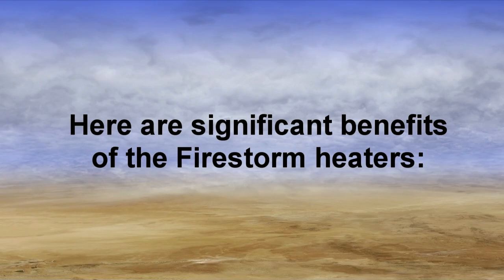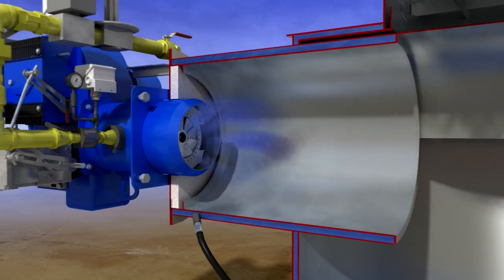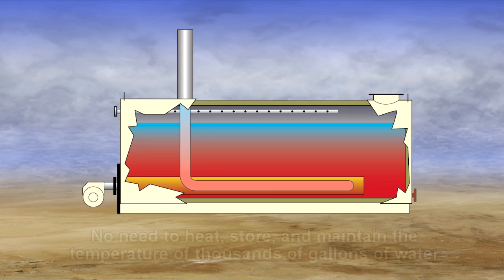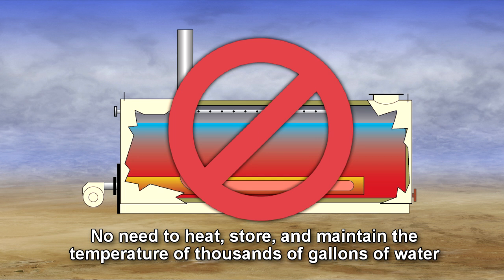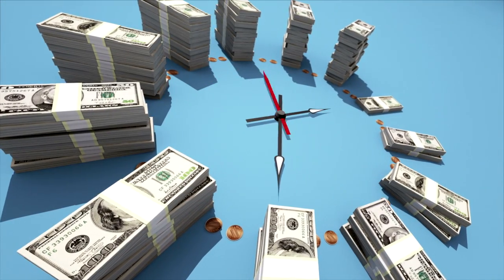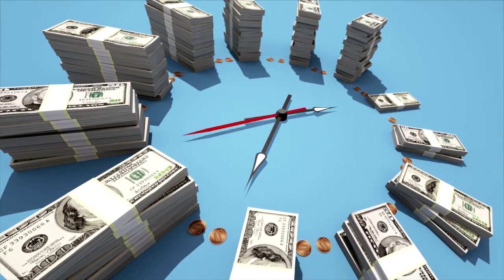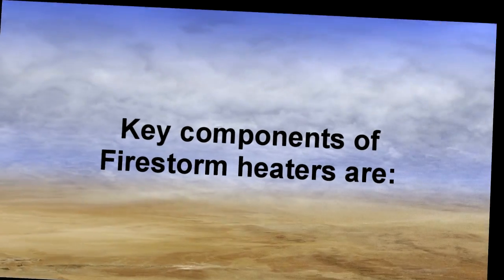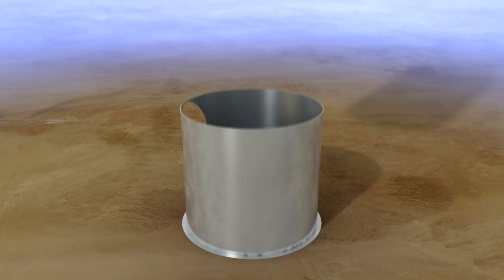Here are significant benefits of Firestorm heaters. The water is heated only on demand, as needed. Unlike conventional hot water tanks, there's no need to heat, store, and maintain the temperature of thousands of gallons of water. The heater's fast response provides hot water when you need it, without paying to heat water you don't use.